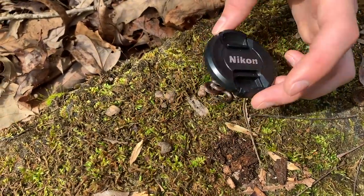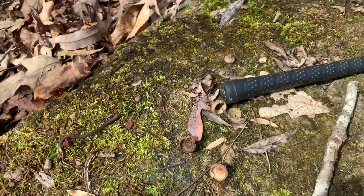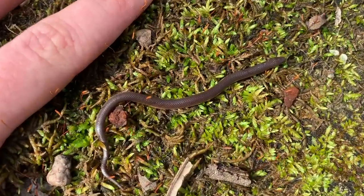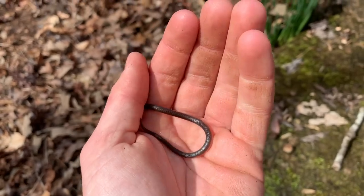Cameron just found this little guy — he's the tiniest worm snake of all time. He's next to the end of a snake hook, finger for reference. Really tiny. Pretty cool — I was hoping we'd see one of these today. This place would be nice, super cluttered though.